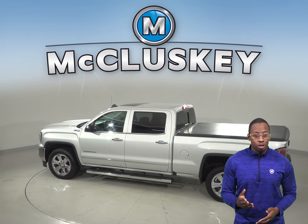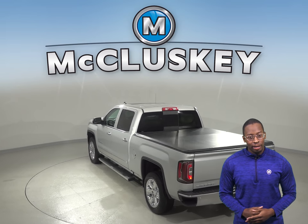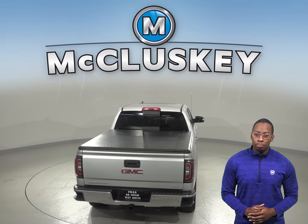The security system will ensure that your vehicle will remain where you left it. There is AM FM radio and XM ready radio for your entertainment, and it'll all sound great through the Bose premium sound system.